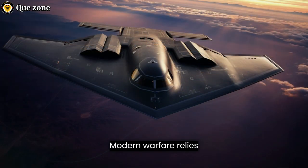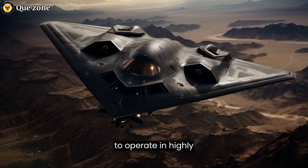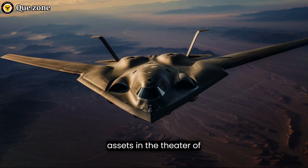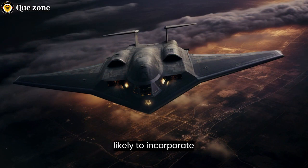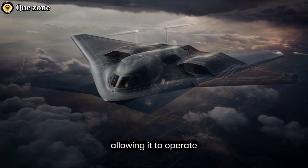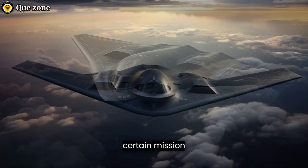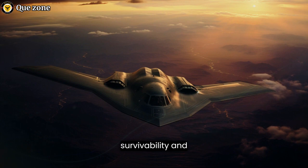Modern warfare relies heavily on information and communication, and the B-21 Raider is no exception. The aircraft is expected to be equipped with state-of-the-art avionics and communication systems that enable it to operate in highly contested environments while maintaining connectivity with other assets in the theater of operations. Furthermore, the B-21 Raider is likely to incorporate advanced autonomous capabilities, allowing it to operate with a reduced crew or even autonomously in certain mission scenarios, enhancing its survivability and mission flexibility.